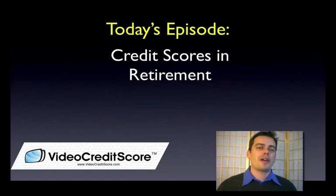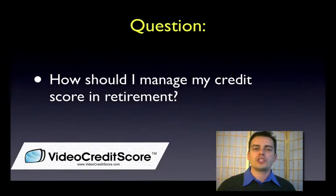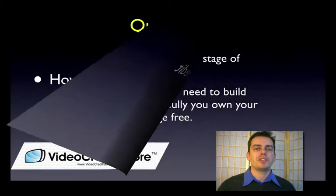Hi, I'm Andy Joles. Today we're going to talk about credit scores and retirement, and how do you manage your credit score once you're in retirement. Let's jump into this.